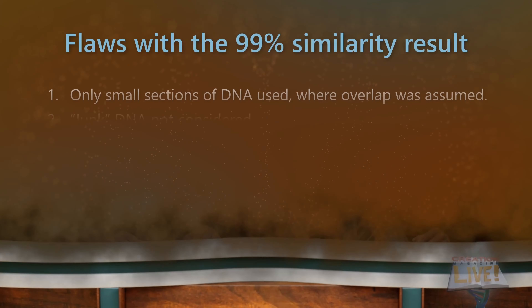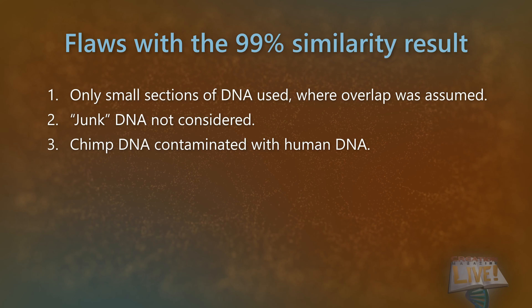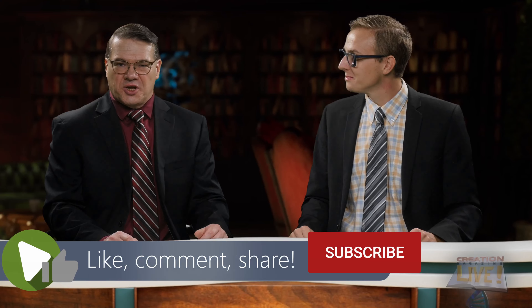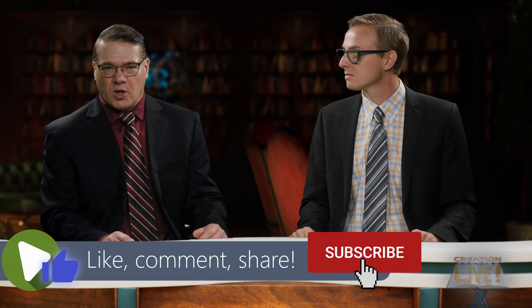Number three: it was discovered that the original samples of chimp DNA were contaminated with human DNA. There's evolutionary bias affecting how the experiments were set up, and now there's shoddy science. Even a breath of a lab assistant can carry DNA and mix with the sample being analyzed. This is like someone mixing blue pieces from two separate puzzles and comparing them to a picture of one of the original puzzles. Today, proper DNA decoding requires that rigorous clean-room procedures be followed.